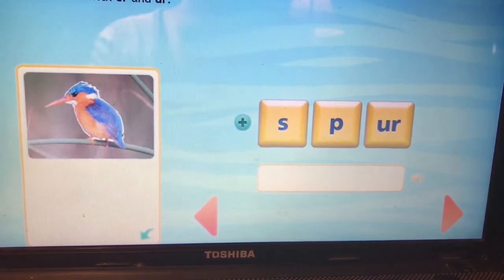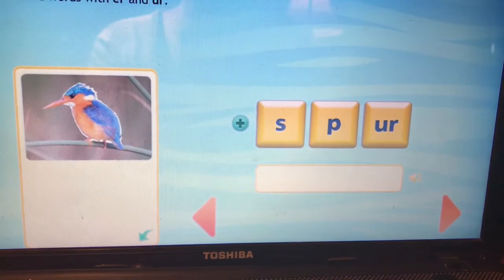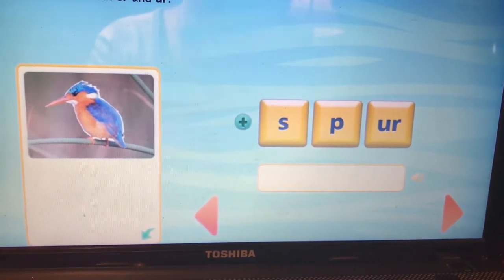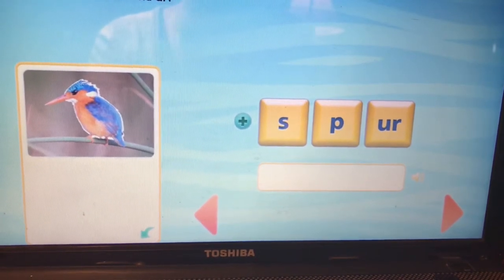It's a hard one. This is the word spur. S-p-UR. Spur. Spur could mean like the spur of the moment — like all of a sudden. Or those little things on the back of cowboy boots are called spurs.